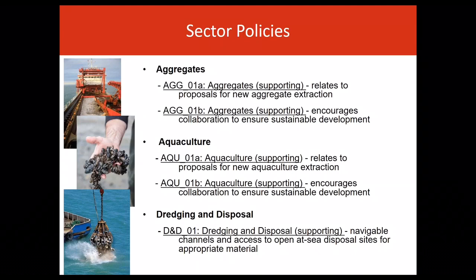Sector chapters are organised alphabetically. Following aggregate policy, the plan sets out aquaculture policy and reflects the Welsh Government's aim to support the development of sustainable aquaculture production and associated supply chains. Aquaculture policy relates to proposals for new aquaculture developments and encourages collaboration between public authorities and the sector to ensure sustainable development.